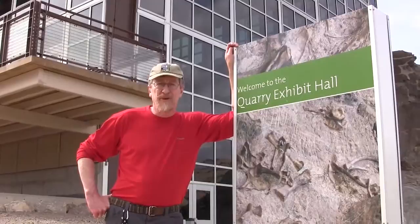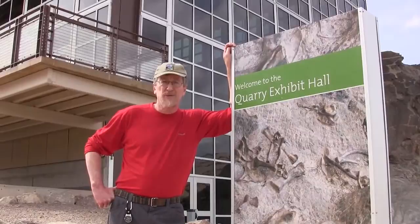Hi, this is Kurt Repencheck with National Parks Traveler. Today we're at Dinosaur National Monument in eastern Utah. We've come to check out the quarry exhibit hall.